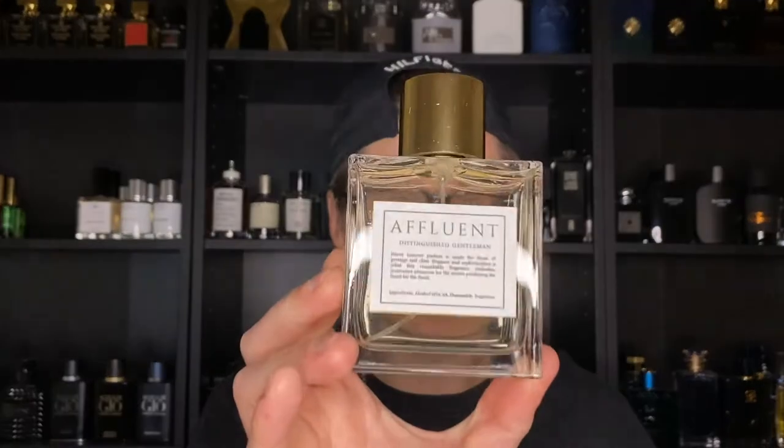I have three fragrances from the house. The first one is Bergamo from the signature line. They have three lines: the signature line, the Bergamo line, and the trendy line. The second one is Affluent from the signature line, and the third is Milano from the Bergamo line. I want to shout out Herve Laurent for sending all three of these fragrances out for review — I really appreciate it.